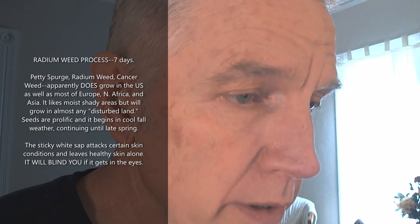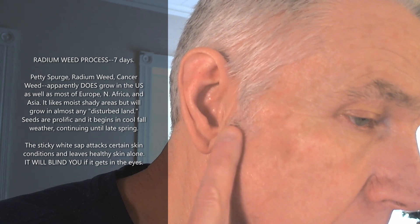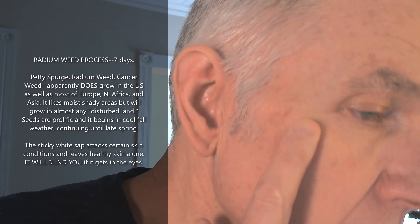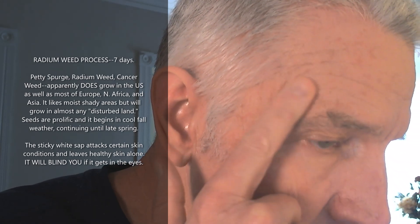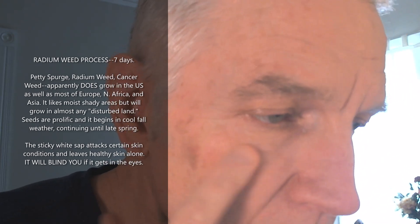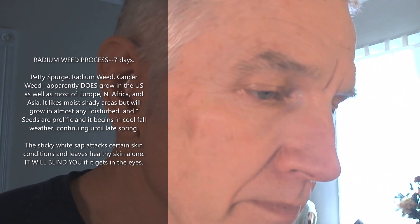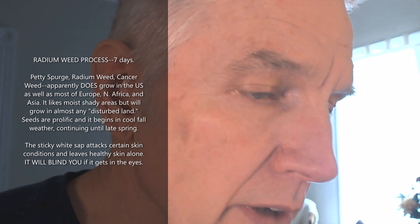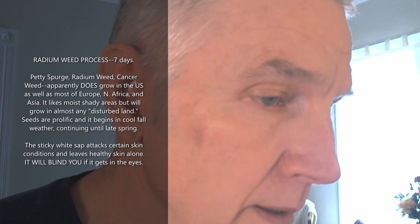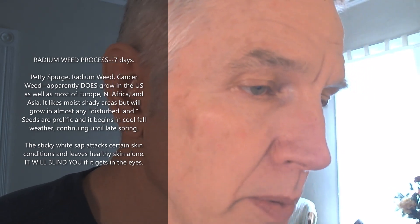I'm going to apply some radium weed to my face. You see these spots — they don't look good, they don't look bad either. It was worse, but you can see there's a kind of chafing going on. My skin's messed up in here. Anyway, I've got these spots, and there's this stuff that comes from Australia called radium weed — it just grows by roadsides. I'm going to put some on. I think it's called radium weed because it looks like you got hit by a radioactive experiment when you're finished with it.